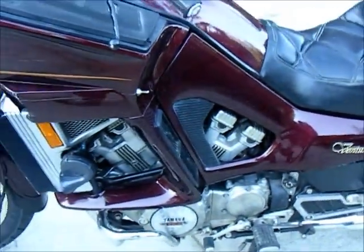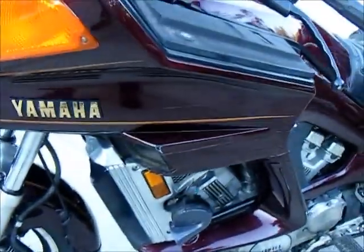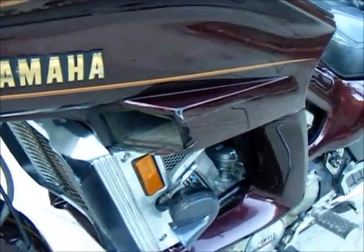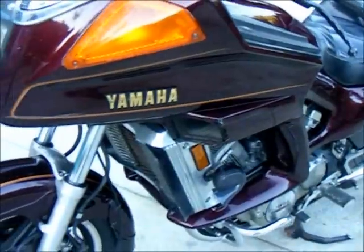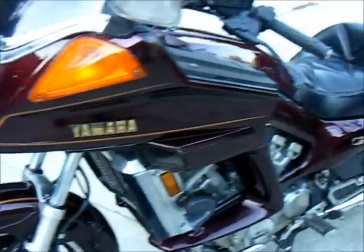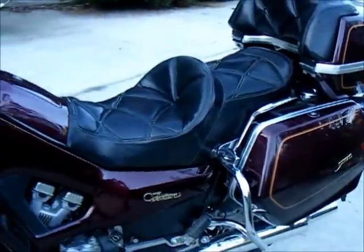I think he took a little spill on it because the one other imperfection is this little open-air vent. But it almost looks like somebody just hit that and that was it, because everything else — there's no scrapes. The paint is perfect.